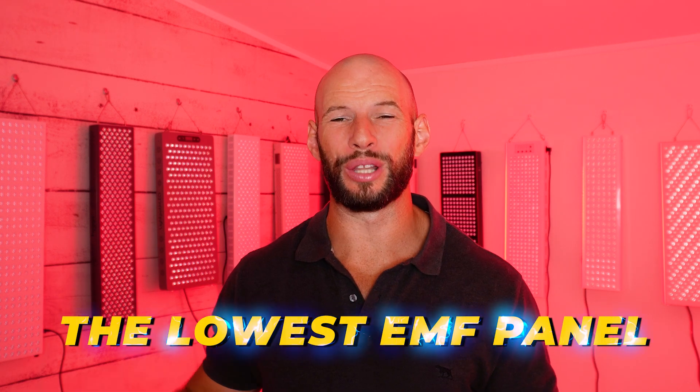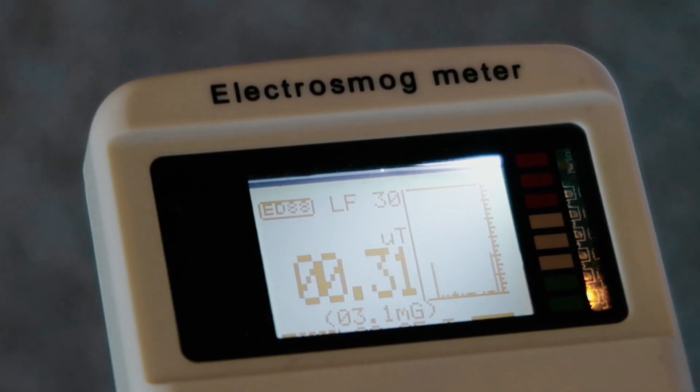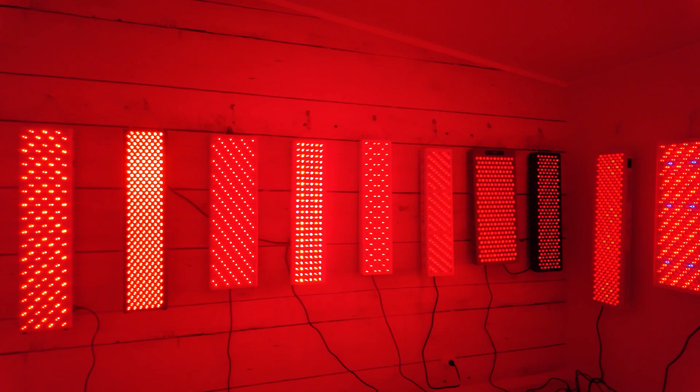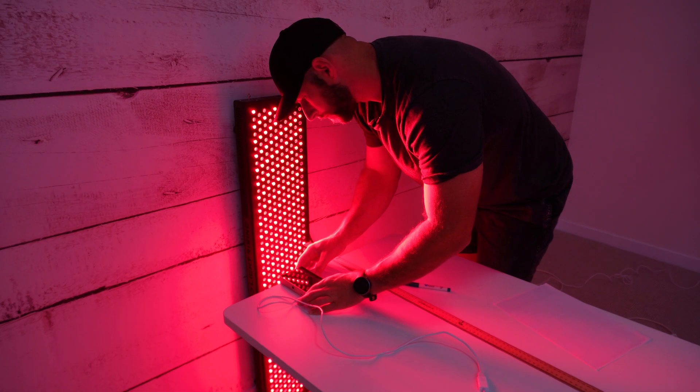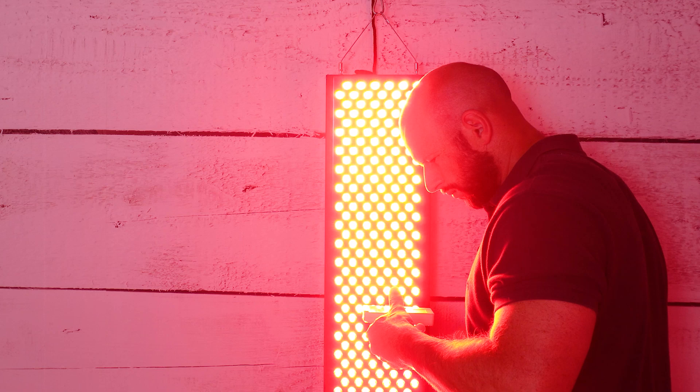What red light therapy panel has the lowest EMF rating? I used my electro smog meter and went around and tested all 17 of these panels I have hanging up behind me, plus dozens of other panels I've been fortunate enough to test and use over the years. I'm going to share with you the panels that have the lowest EMF ratings.